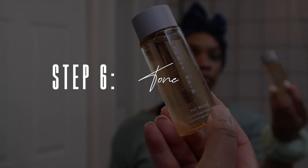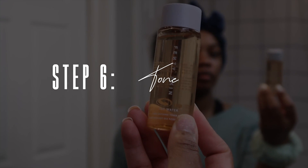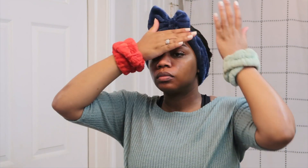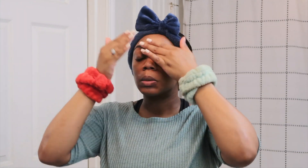Once the mask is completely wiped away, I like to go in with the Fenty Skin Fat Water toner. Honestly, I don't know what the purpose of the toner is or what it does, but the girlies say to use a toner and that's what I do — I use it faithfully. If you know what I'm supposed to be expecting with the toner, leave it in the comments and let me know, because I'm lost!